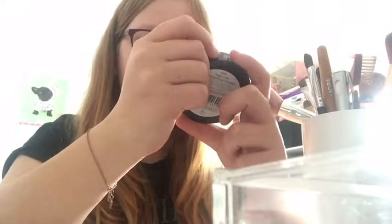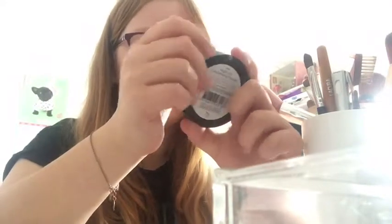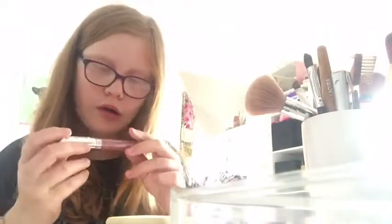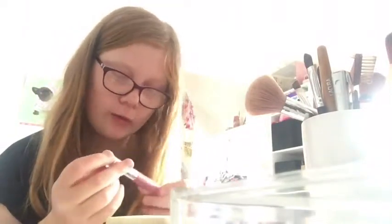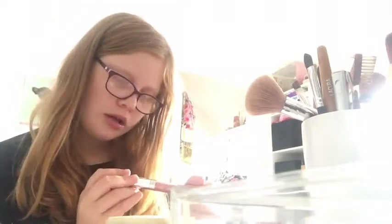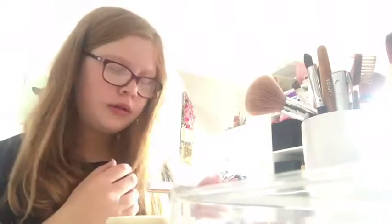In the last drawer, I have this Australis High Life Highlighting Powder. Then I have these three foundation sponges, this L'Oreal blush, and this product — I've had it so long the name's rubbed off, but it says Number 7 Big Night Out, and it's a really pretty color. That's all in there — I don't need much in the last drawer.